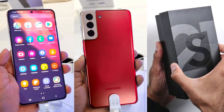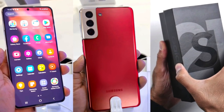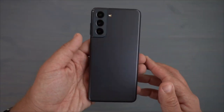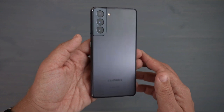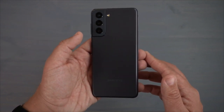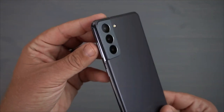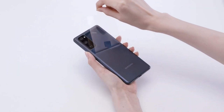Hey guys, welcome back. Samsung's flagship killer Galaxy S21 FE is around the corner. The company has finally decided to launch this smartphone early next year, although it could have launched in October 2021, but due to the ongoing global chip shortage it wasn't quite possible at the time.